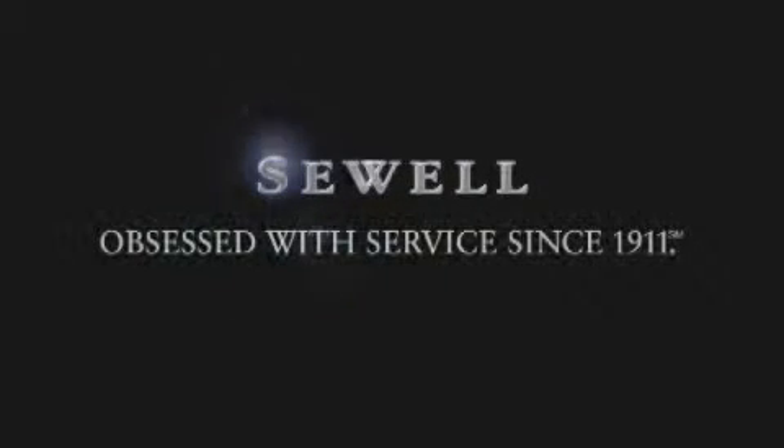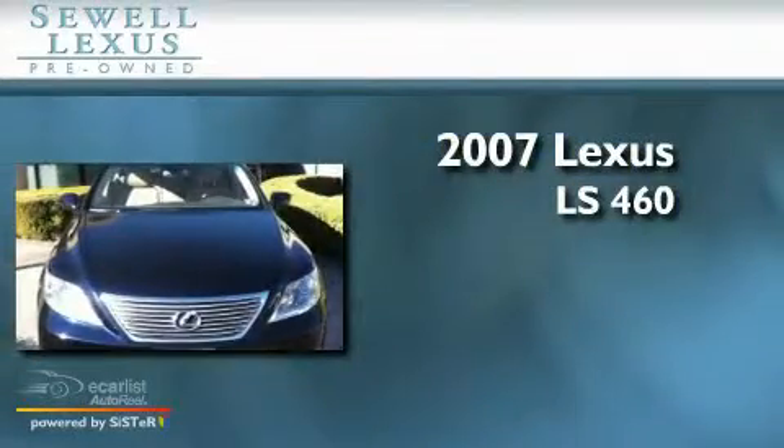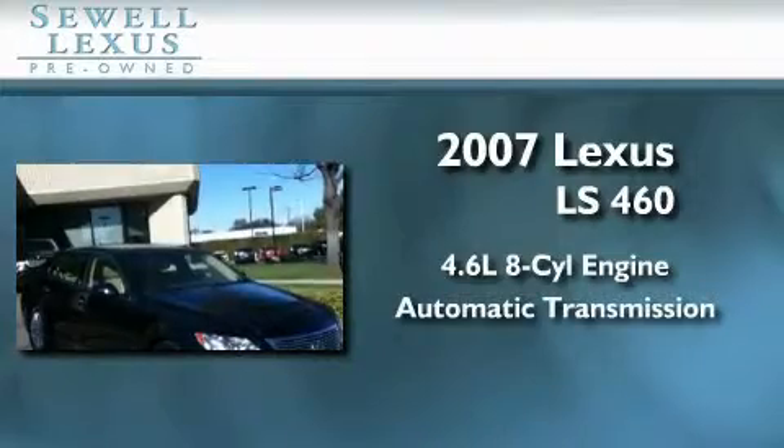Sewell, obsessed with service since 1911. This is a certified pre-owned 2007 Lexus LS460. It features a 4.6-liter 8-cylinder engine and an automatic transmission.